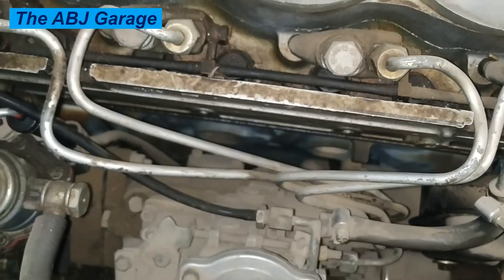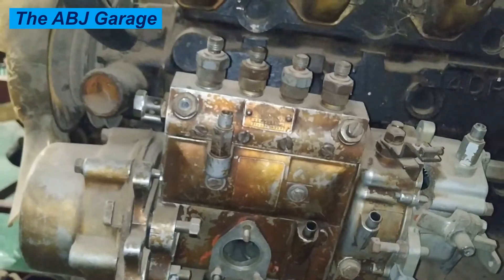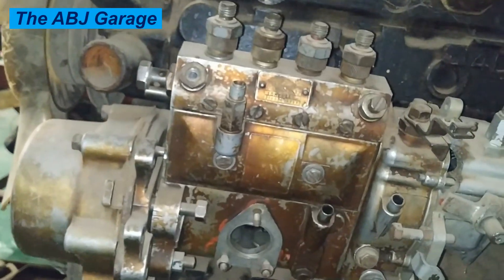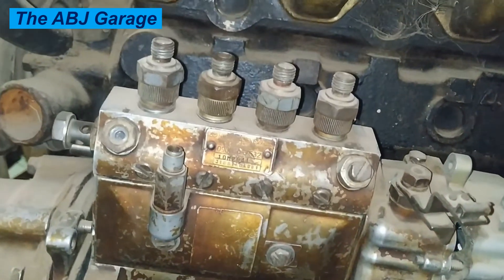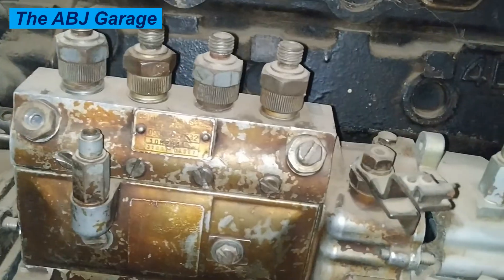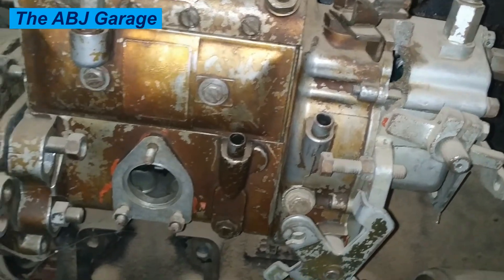Eight: power surge. If there is a problem with the injection pump governor system, a power surge might result. At times the injection pump may send too much fuel into the combustion chamber, which leads to fluctuating engine speed. You will notice the engine speed up and then quickly lose power. This uneven engine speed and power surge can be a result of a faulty fuel injection pump.